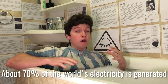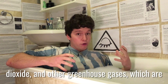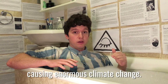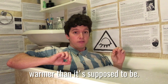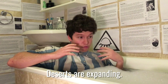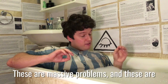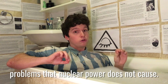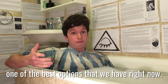About 70% of the world's electricity is generated by burning fossil fuels, which gives off carbon dioxide and other greenhouse gases causing enormous climate change. The Arctic at the moment is a full 20 degrees warmer than it's supposed to be. The ice caps are melting, deserts are expanding, droughts are increasing, and populations are starting to be displaced. These are massive problems that nuclear power does not cause, and even though it may sound scary, it may be one of the best options we have right now.